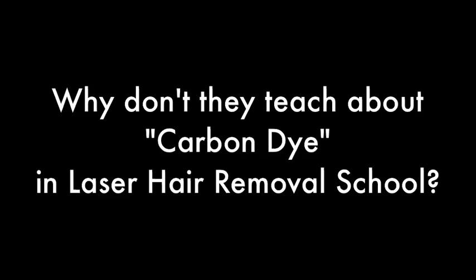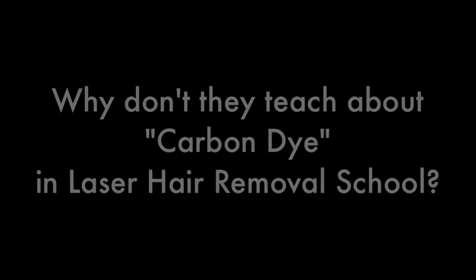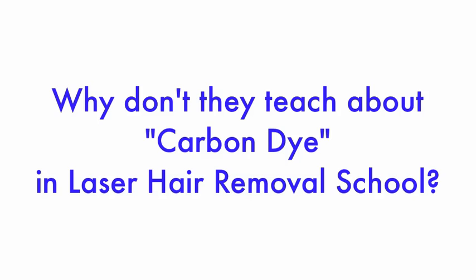We recently interviewed a well-educated, fully certified, highly trained, and extensively experienced esthetician. Her experience included several years at a major national laser hair removal franchise.